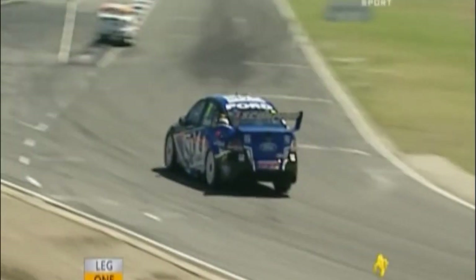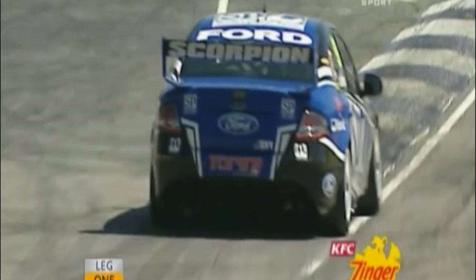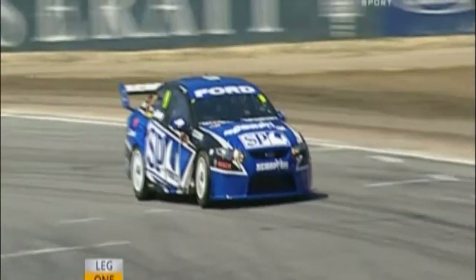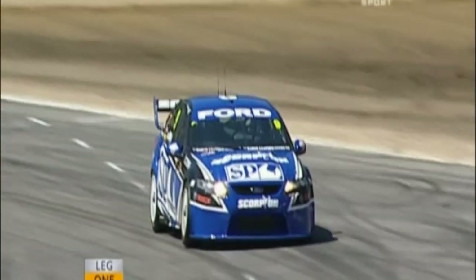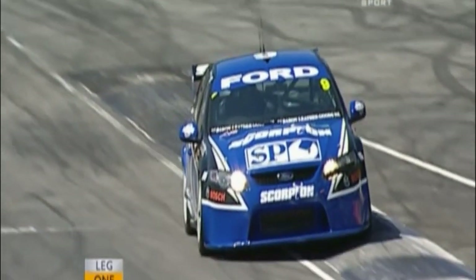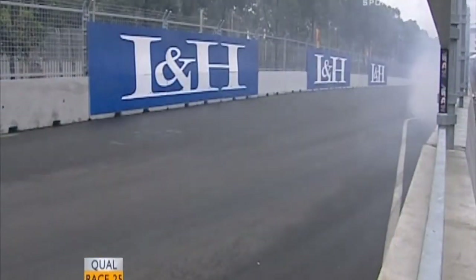Cooler here than you would have expected — 22, 23 degrees. Have a look at Shane Van Gisbergen here over the top of this kerb, the same one we focused on for Garth Tander. That's the Watts Link bracket — the bottom of the diff housing and the Watts Link bracket that locates the diff housing. All the wheels off the ground. Massive impact — he's punched the bottom out of it.